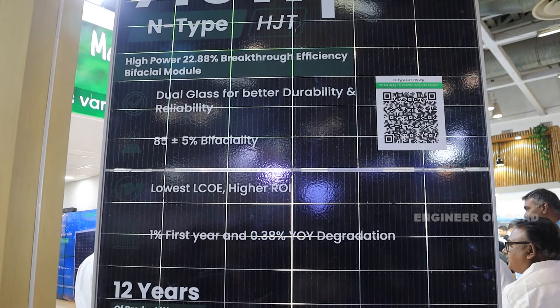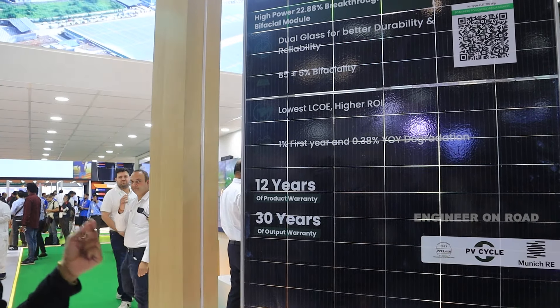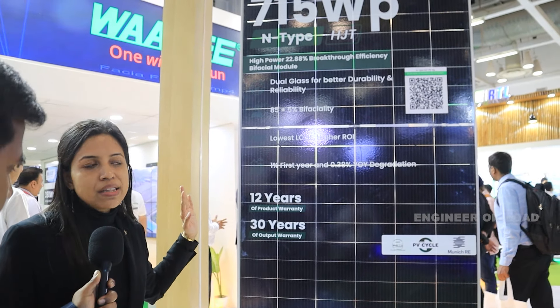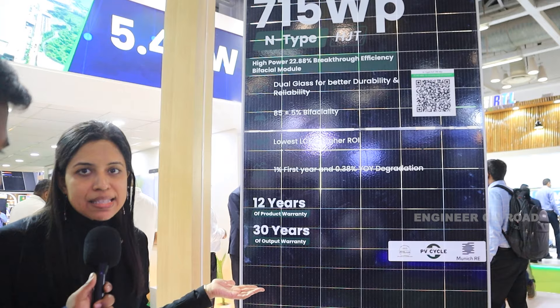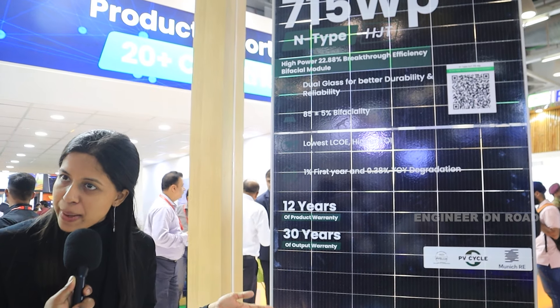The module is 715 watt peak with enhanced hail resistance and wind load resistance of 5,400 pascal and 2,400 pascal respectively. The benefits of using an N-Type module include higher generation — it's a high power and high efficiency module. It has the lowest degradation: 1% in the first year and then year-on-year 0.38%. The temperature coefficient is very low at minus 0.26% per degree Celsius, making it a preferred choice in hot and humid environments.